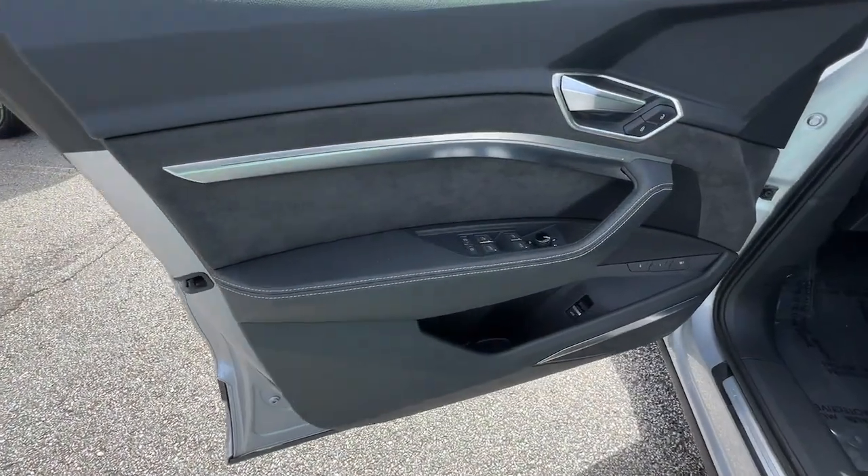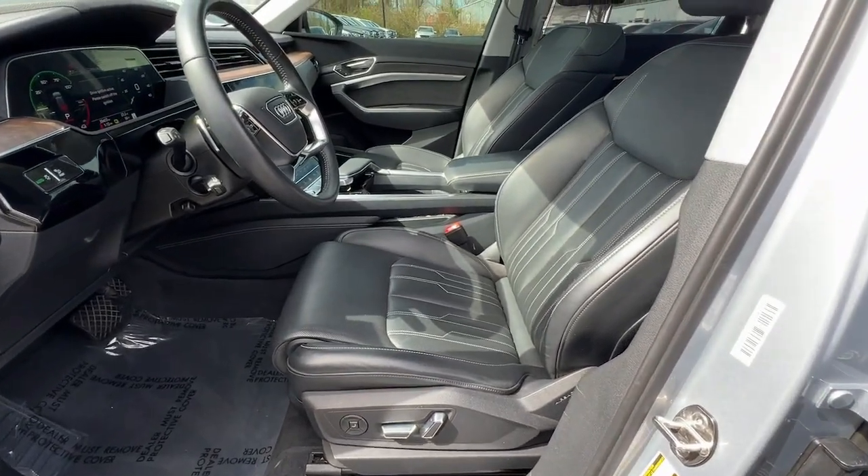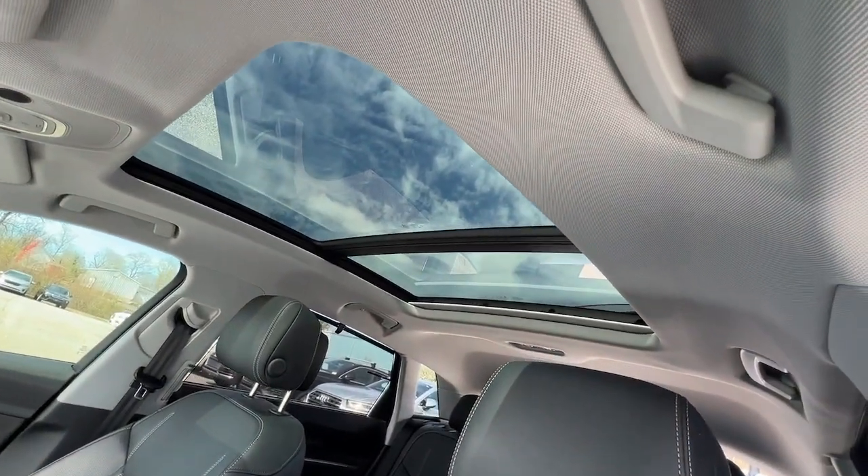Feel your pulse quicken in this potent e-tron. Treat yourself to a test drive today. Our staff will toss you the keys and give you an outstanding customer experience.